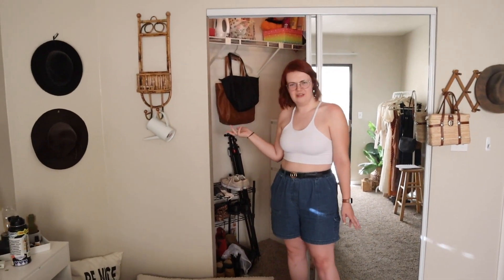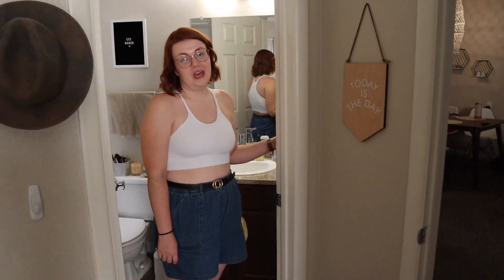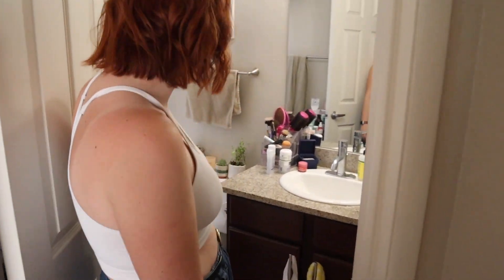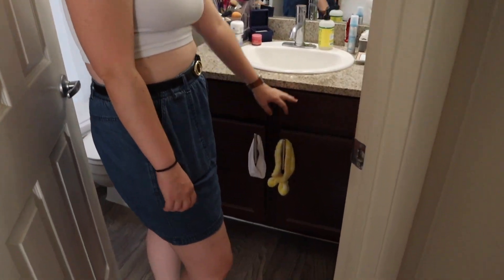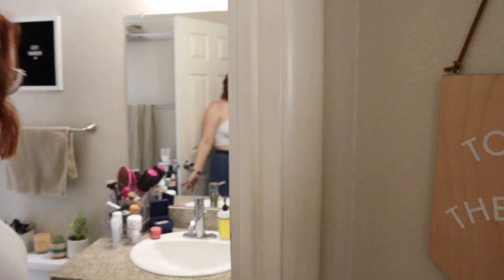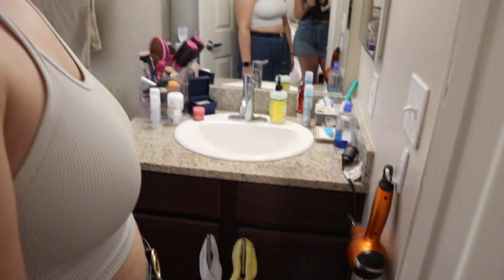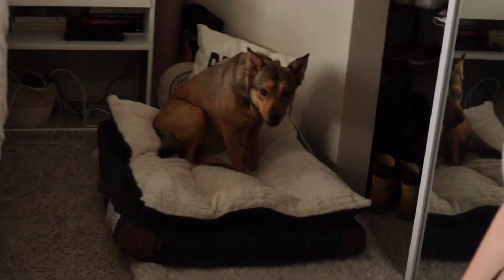The bathroom is pretty small and not much to write home about. The drawers don't work. I always have my hair dryer here but I don't use it anymore because I got a pixie cut — that's pretty new.